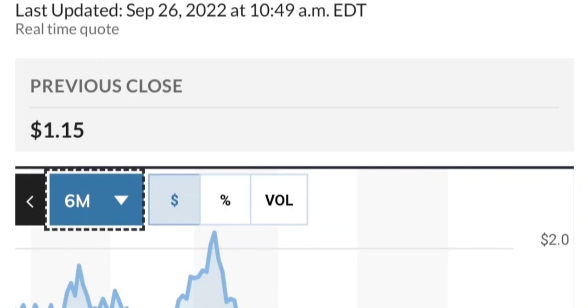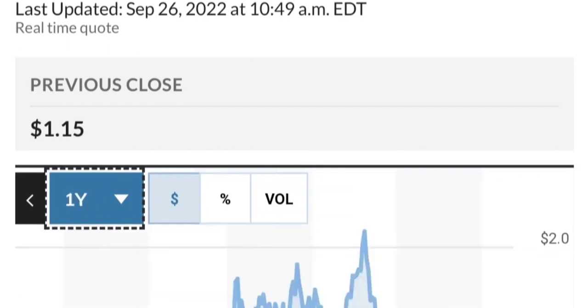If you are in the position, make sure it does not go below 1.47. We want to see it hold above the 50 and 200 moving averages. That's a quick trade overview on GTE.